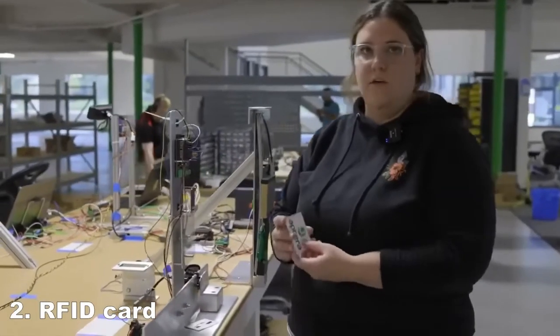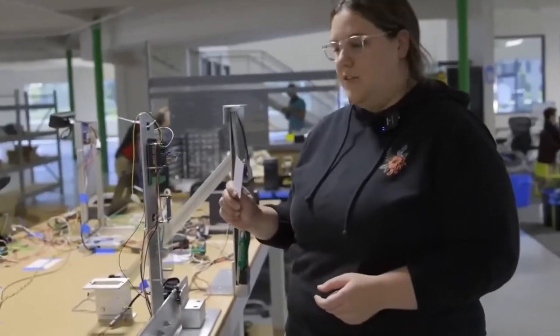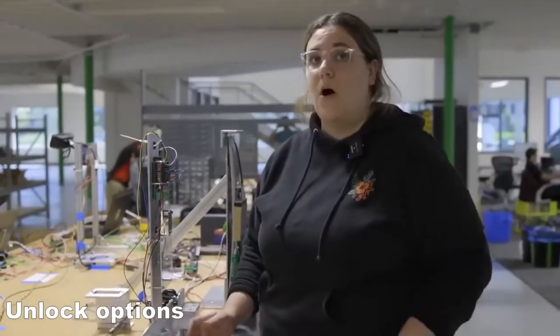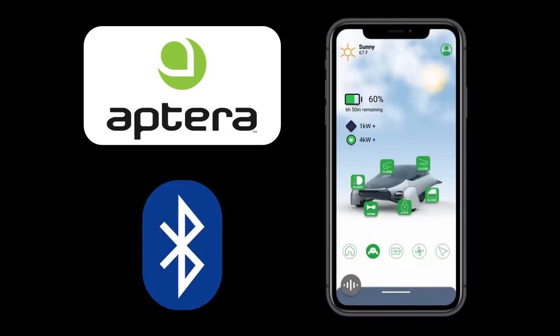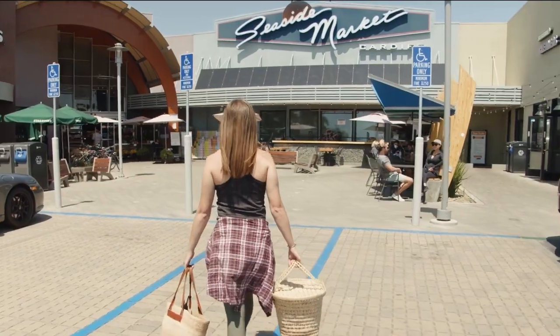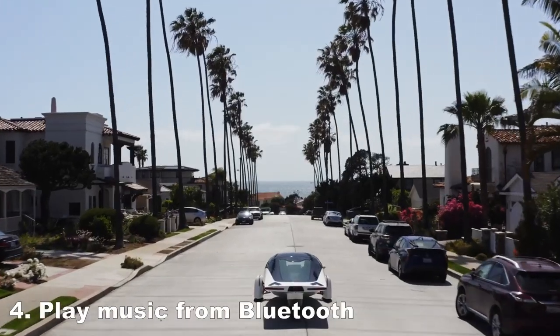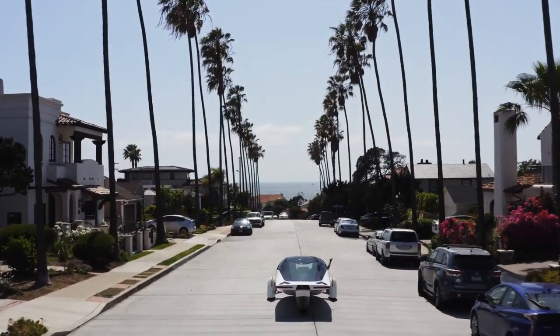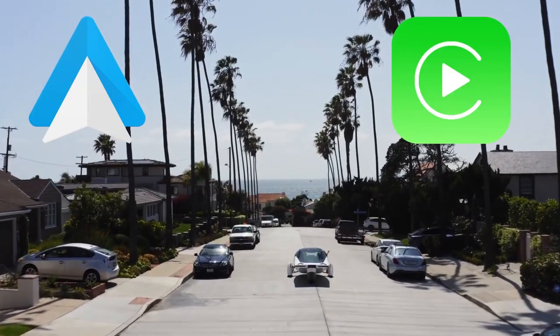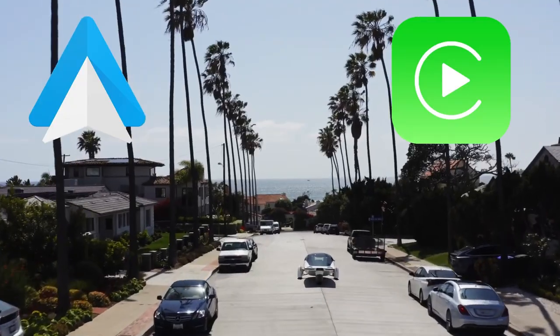When it comes to unlocking your Aptera, you have multiple options. Along with a convenient app, you'll receive a physical RFID card — simply hold it against the logo, and the door will automatically unlock and open. Alternatively, you can use your phone's Bluetooth connection. And don't worry about forgetting to lock up; your Aptera will detect when you've exited and secure itself. You can also connect your phone via Bluetooth and stream music directly through your Aptera's speakers. While Android Auto and Apple CarPlay won't be available initially, they're planned as over-the-air updates, ensuring you stay connected.